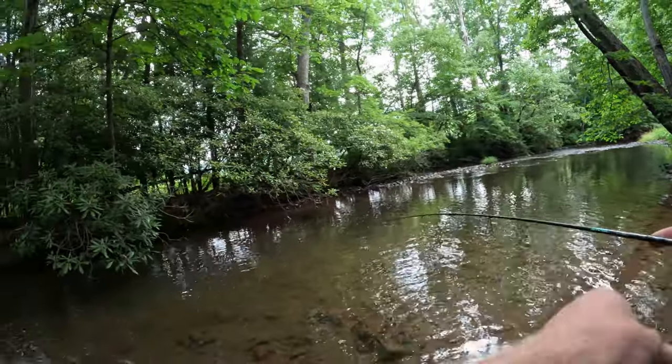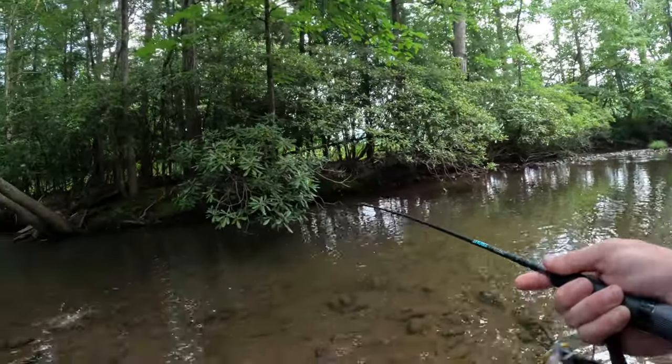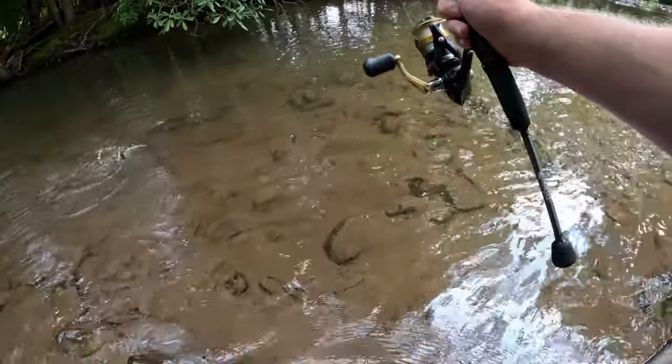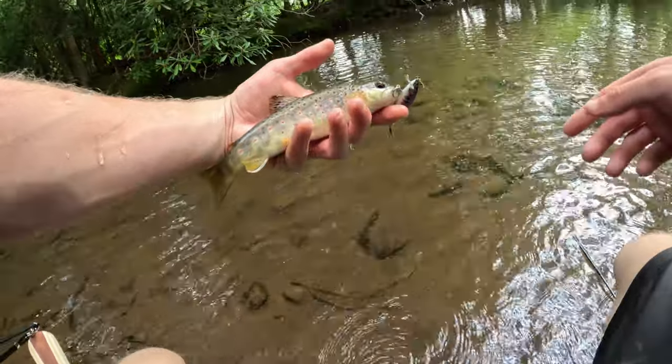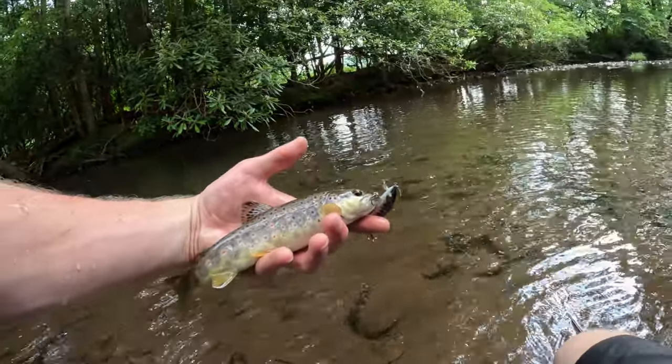There we go, another little wild brown trout came out and smoked the jerkbait. Definitely looking for bigger fish than this today, but the lure is perfect for these little wild brown trout. Look at the beautiful colors on that guy.